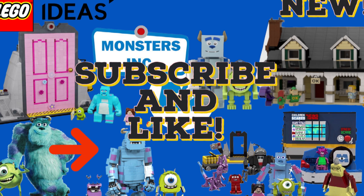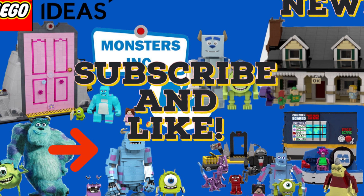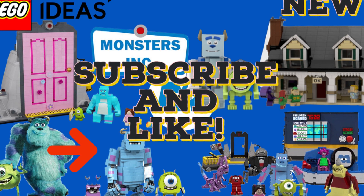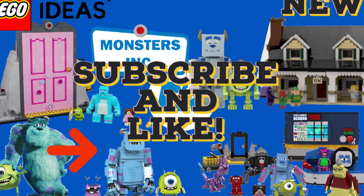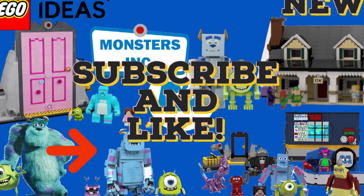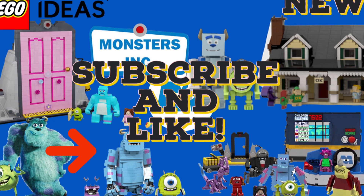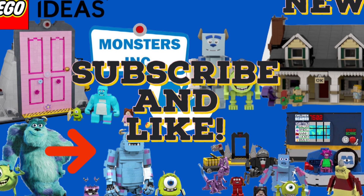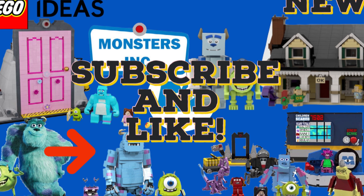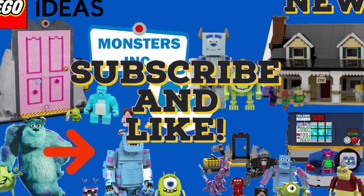Thank you for the amazing support on this channel — as of recording we're on 441 subscribers. I made a video two days ago about the Lego Harry Potter 2021 anniversary set leaks that I really enjoyed making and think is one of my best videos. Thank you for the support on that one. I hope you enjoyed this video — make sure you like, subscribe, and I'll see you in the next one. Bye!